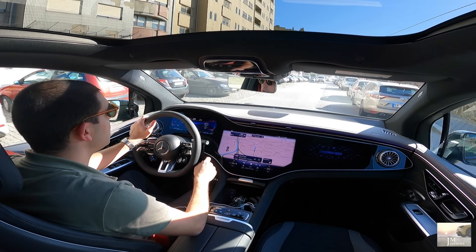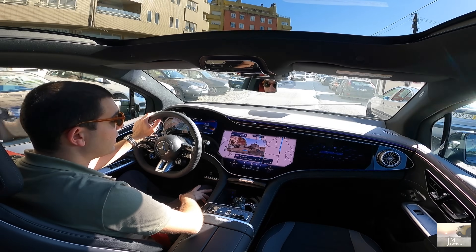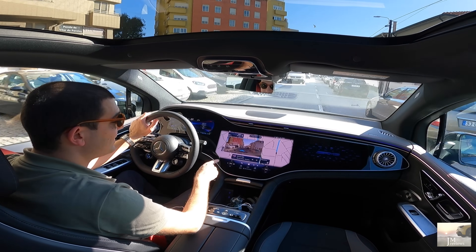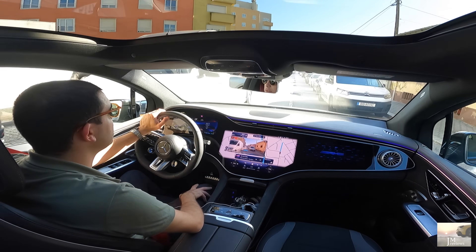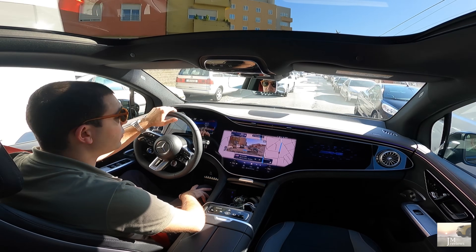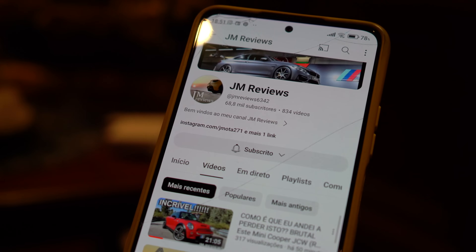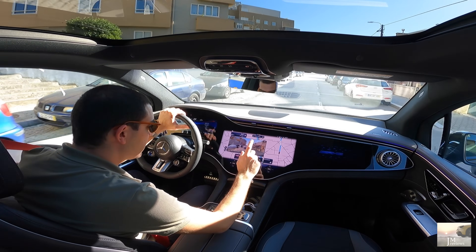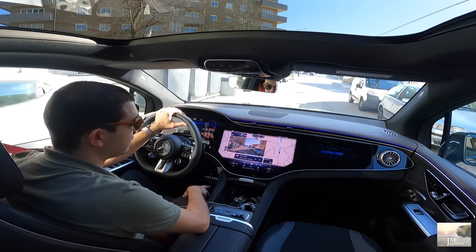Eu tenho-vos mostrado vários nos últimos tempos. Vejam — vai sempre a monitorizar. As setinhas — isto é incrível, de facto. Antes de seguirmos o vídeo, não se esqueçam de subscrever o canal para não perderem nada.